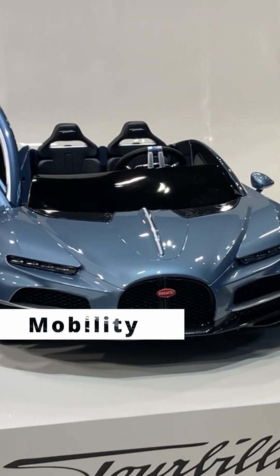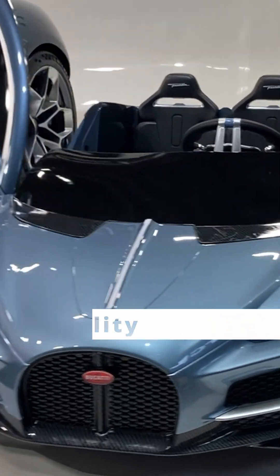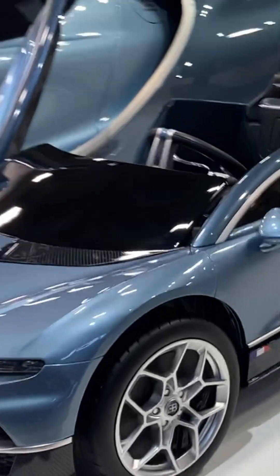This cute kid's version of a Bugatti caught our attention — the fun added extra just to get people's attention.